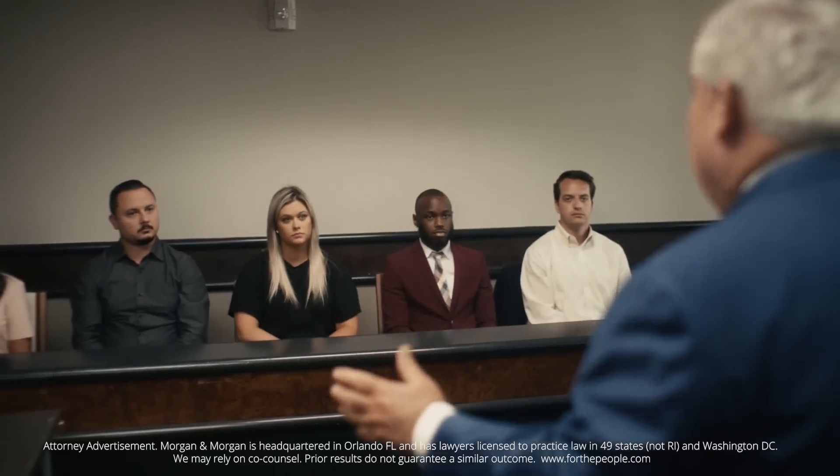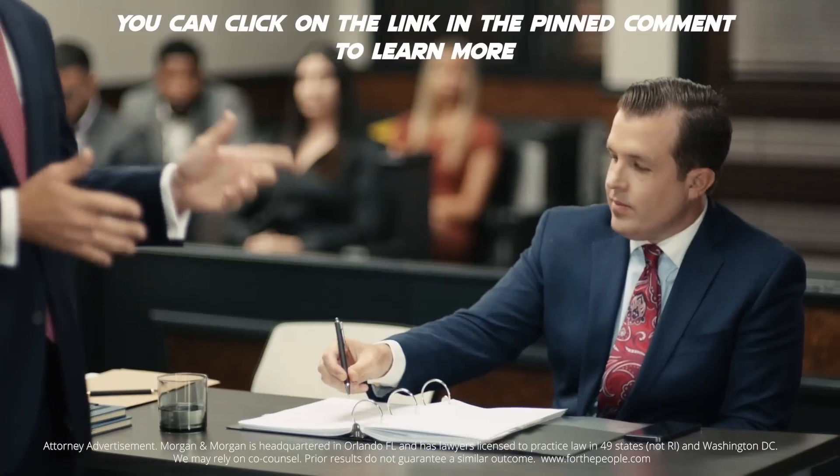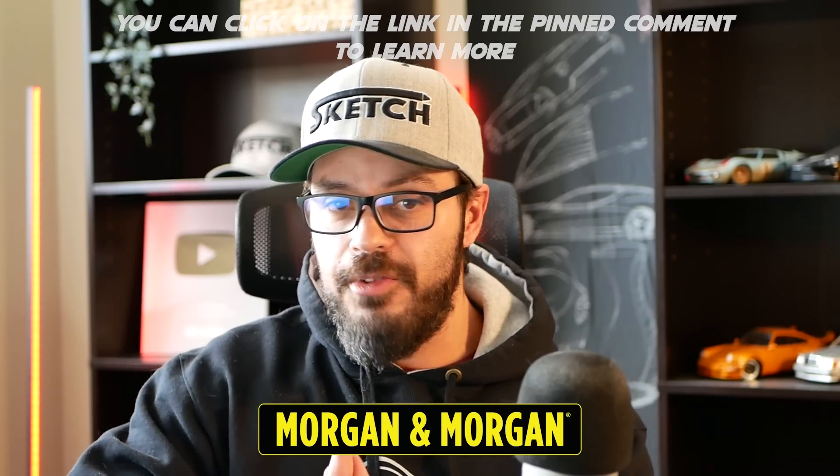Over 3 million people trust Morgan & Morgan, and getting started is easy. You can check out the link in the comment section for more information. Thanks to Morgan & Morgan for sponsoring this video, and now let's get back to the redesign.